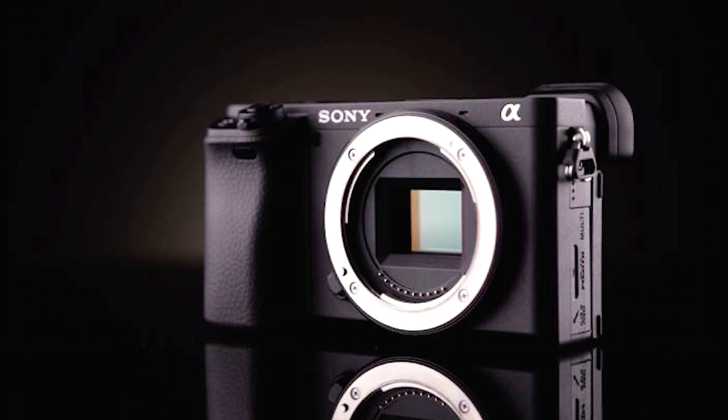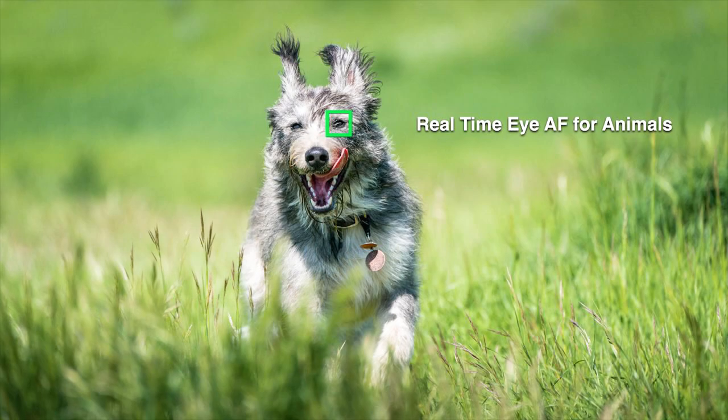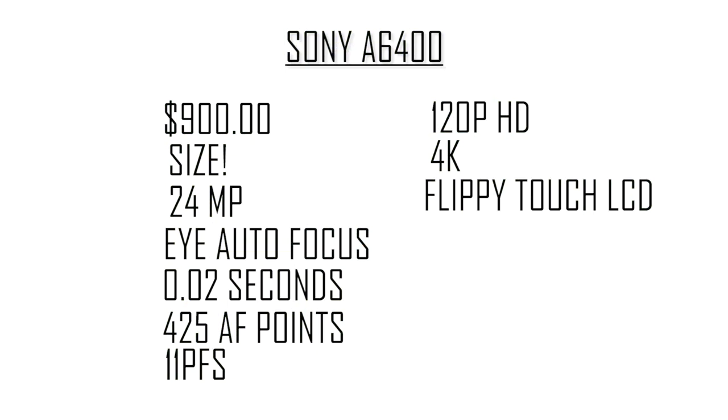Next up, this camera has adopted the eye autofocus system from the a9, a7 III, and a7R III cameras. This is one of the best features — the eye autofocus is the thing I use most. Sony has also said that this summer they will release an update adding eye autofocus for animals to this camera, and the ability to focus on the eye of animals is just going to be a game changer.